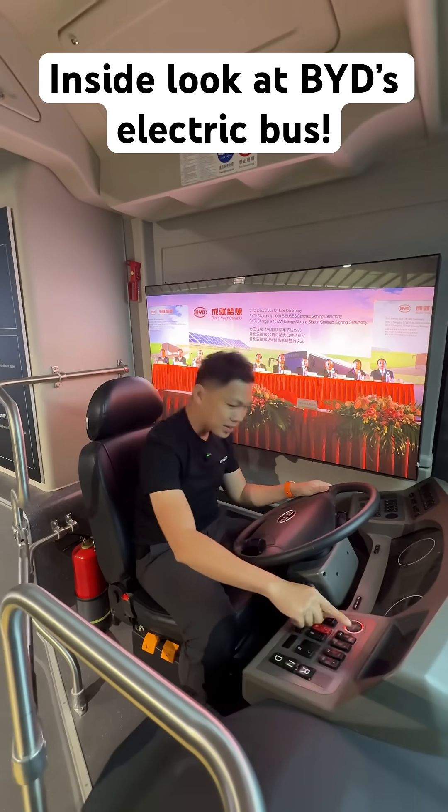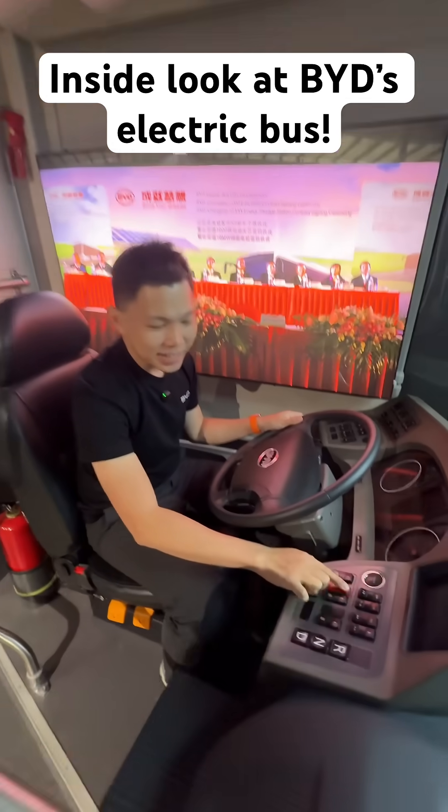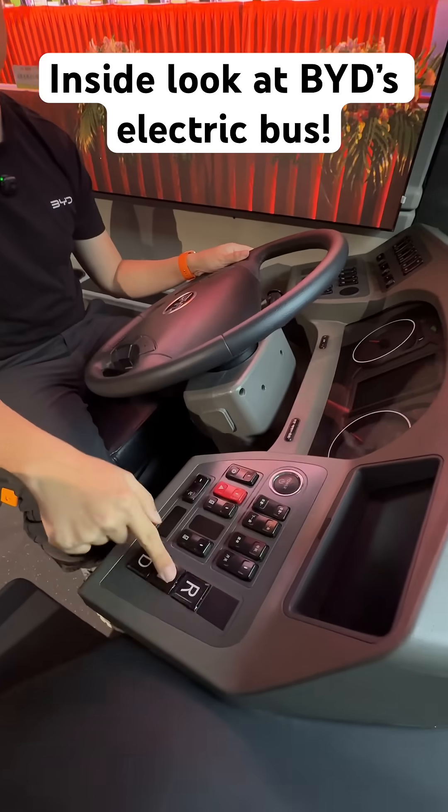Look at this gigantic steering wheel. There's a power on/off button, hazard lights over here, and drive, neutral, reverse controls.